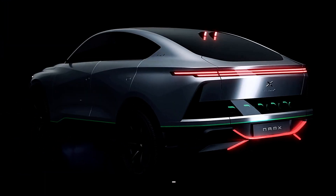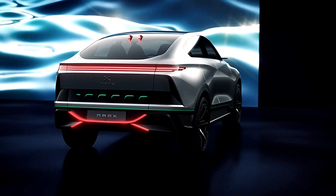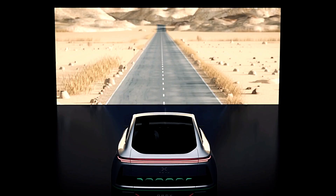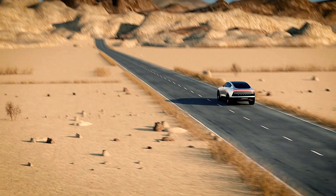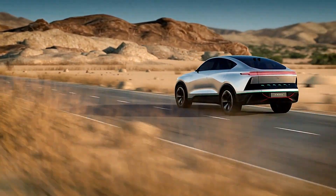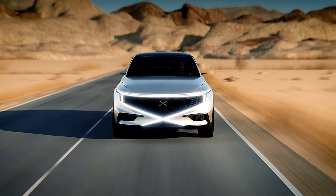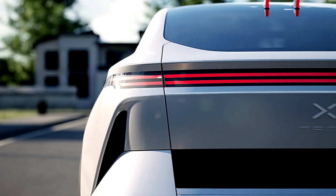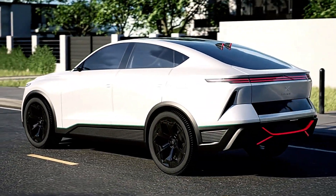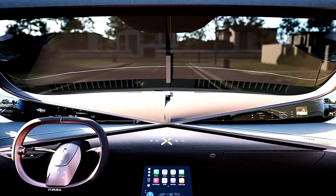The NAMX HUV is a French startup's ambitious creation — a hydrogen-powered crossover that blends cutting-edge design with sustainability. Although still a show car for now, it is set for launch in 2025. What makes the NAMX HUV stand out is its innovative fuel capsule system, designed not only to power the vehicle, but also to serve as a portable power source for generators, household power plants, and more. The car features two variants: an all-wheel-drive version with 550 horsepower and a rear-wheel-drive version offering 300 horsepower, both with a cruising range of around 497 miles.